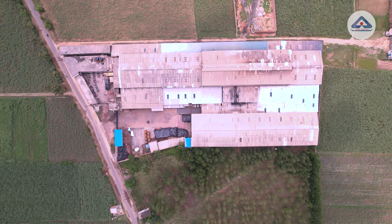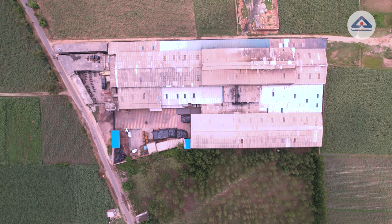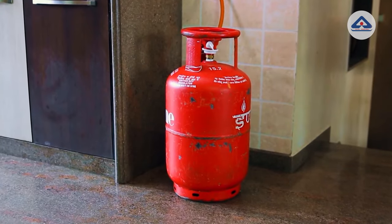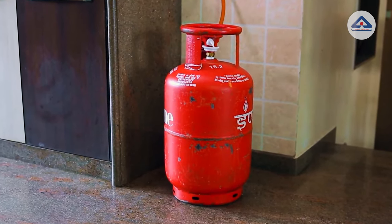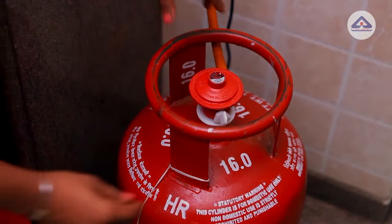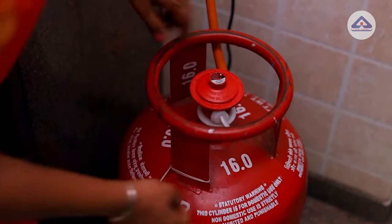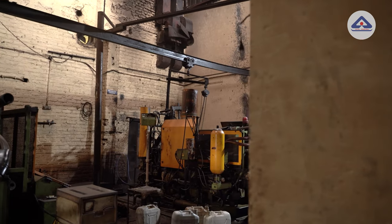Thereafter, cylinders are dispatched to the oil companies for LPG filling and then to households. We need an IS marked gas regulator to use these cylinders for household purposes. These regulators are manufactured in a separate plant and supplied to consumers directly. Let's take a look at how it is made.